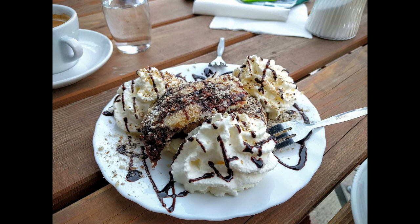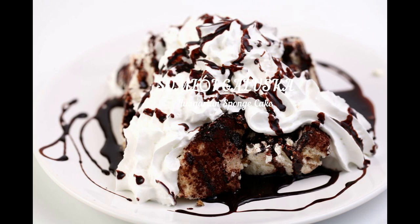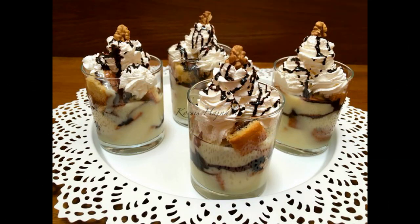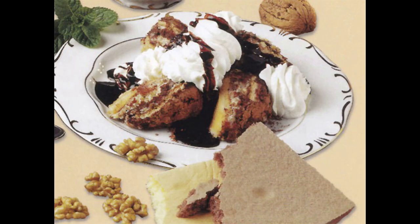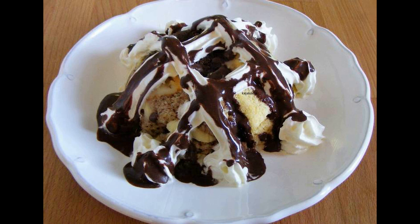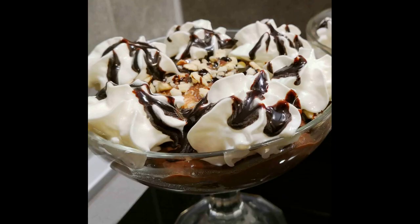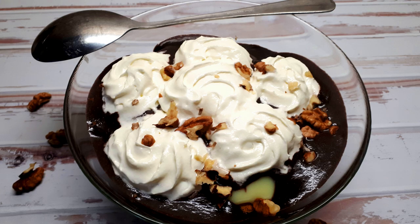Somlói Galuska is a rum-soaked sponge cake packed with vanilla custard, chocolate cream, and whipped cream, and on top a sprinkling of walnuts and raisins. Almost no Hungarian can say no to Somlói Galuska, which is one of the most beloved desserts of our nation — although it's a relatively recent invention dating back only to the 1950s. It's actually one of the few desserts that you can not only buy in pastry shops, but many restaurants also serve it.